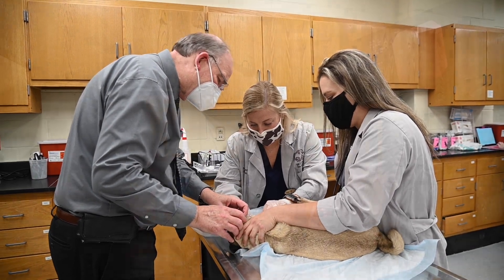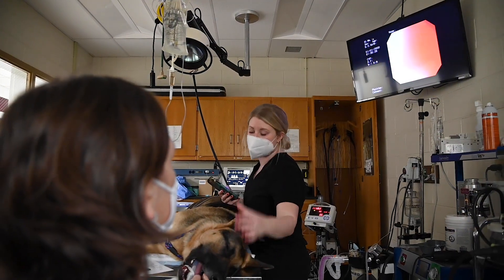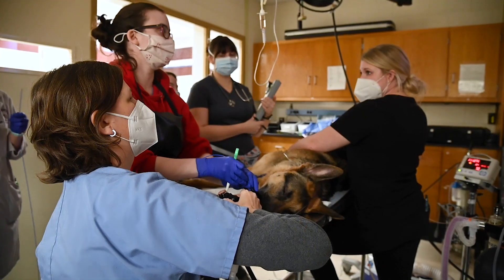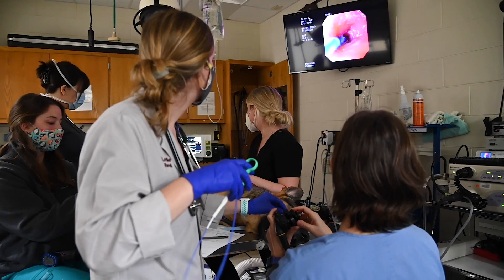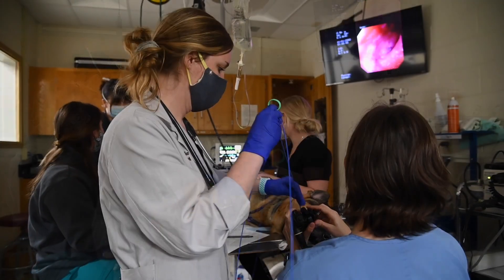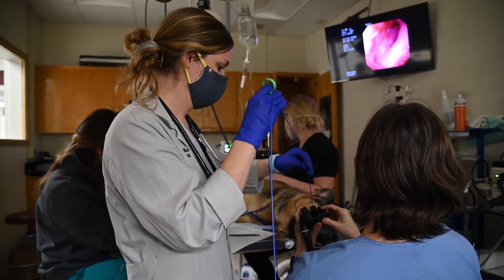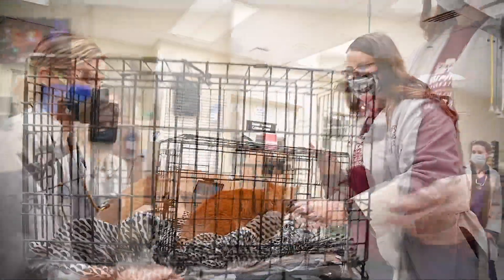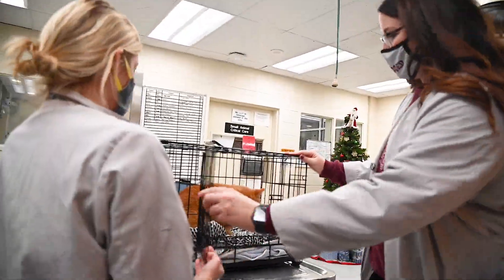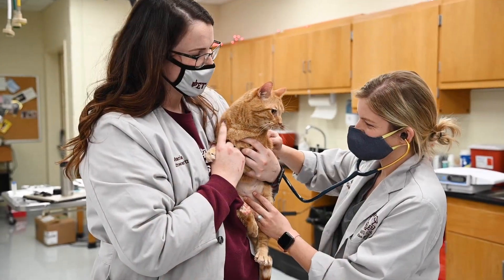For instance, in endoscopy, the specialty house officer and specialist along with help from the student can take biopsies from various areas of the body such as the nasal cavity, intestines, or stomach to diagnose a variety of diseases. As students, not only do we help with occasional procedures, we also help with patient care for those patients that stay in hospital.